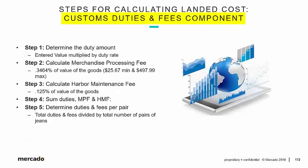Now we'll look at calculating landed cost — the customs duties and fees component. Step 1 is to determine the duty amount, which is the entered value multiplied by the duty rate. The entered value was $252,000. Step 2: calculate the merchandise processing fee (MPF), which is 0.3464% of the value of the goods, with a minimum of $25.67 and a max of $497.99. Step 3: calculate the harbor maintenance fee (HMF), which is 0.125% of the value of the goods with no maximum. Step 4: add them all together — duties, MPF, and HMF. Step 5: determine the duties and fees per pair by dividing the total by the total number of pairs of jeans.